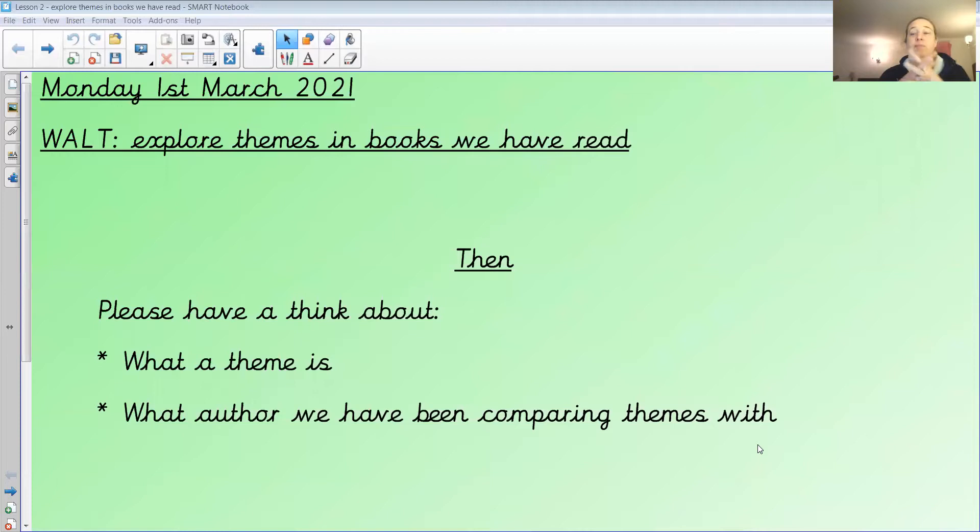Okay, let me pull up my screen and we can get going. Today's date and WALT: Monday the 1st of March 2021. Today's WALT is: explore themes in books we have read. Remember last time we were looking at some Dick King-Smith books, weren't we — we were talking about theme. Once you've got those written down, you can pause the video and then come back.